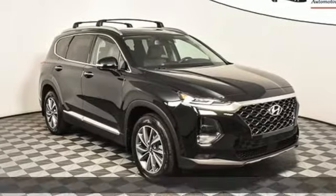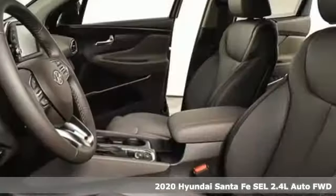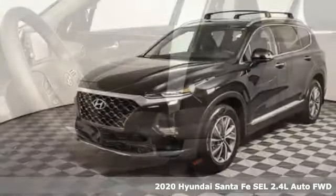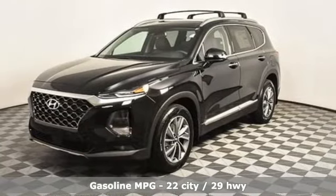Here's a new 2020 Hyundai Santa Fe. Comfortable for people, spacious for cargo, and styled to lift standards. It's equipped for all your driving needs and wants.